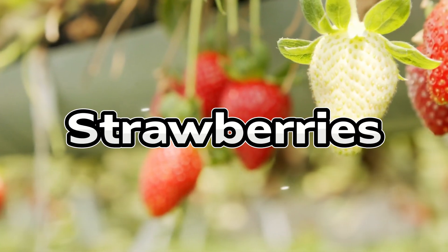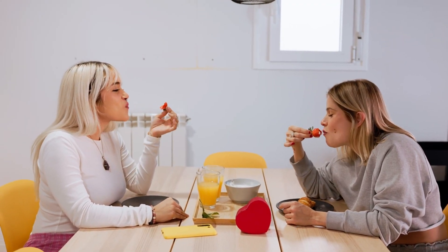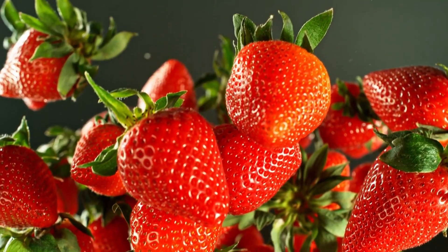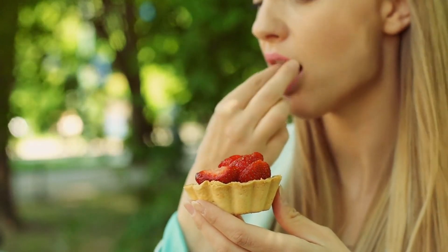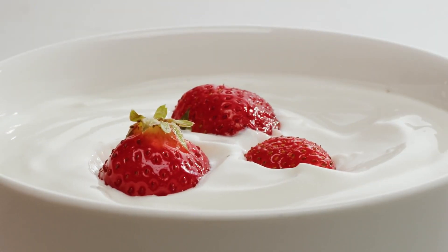Next, in second place, are strawberries. They performed similarly to raspberries in the test, with minimal blood sugar impact. Their fiber, vitamin C, and natural anti-inflammatory compounds like ellagic acid make them highly beneficial for blood sugar control. Enjoy 5 to 6 medium strawberries as a snack, or slice them over unsweetened yogurt or chia pudding for a satisfying and diabetic-friendly treat.